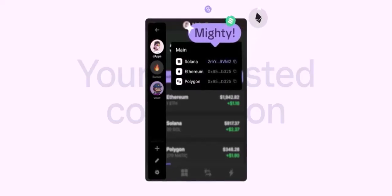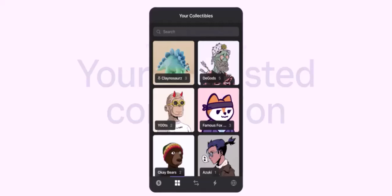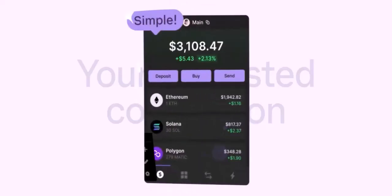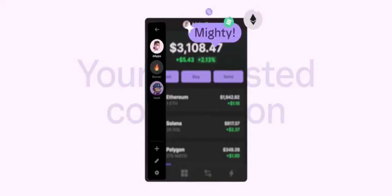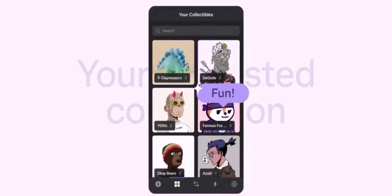So, how can you fund your Phantom Wallet? While PayPal isn't directly supported, there are several reliable methods. Crypto exchanges are a popular option — platforms like Coinbase, Binance, and Kraken allow you to buy cryptocurrencies using various payment methods, including credit cards, debit cards, and bank transfers. Once you've purchased crypto on the exchange, you can transfer it to your Phantom Wallet.